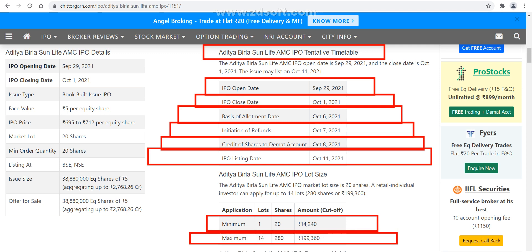Additionally, in this particular IPO the shareholder category is also reserved for shareholders of Aditya Birla Capital. If you have even a single share of Aditya Birla Capital in your demat account, you are eligible for the shareholder quota. So apart from the retail category, you can also apply from the shareholder category — meaning two applications from one PAN card, which doubles your allotment chances.